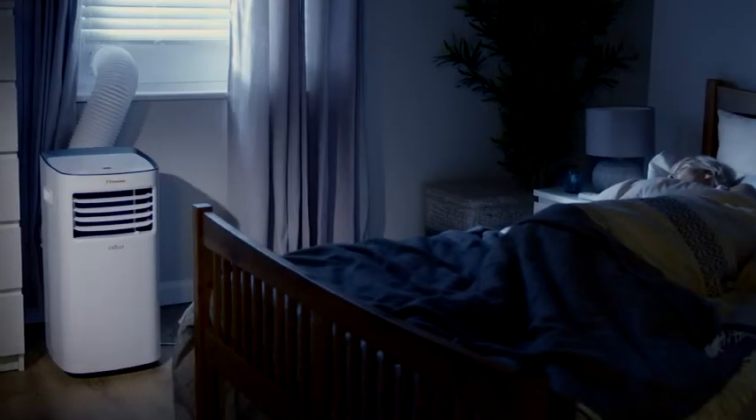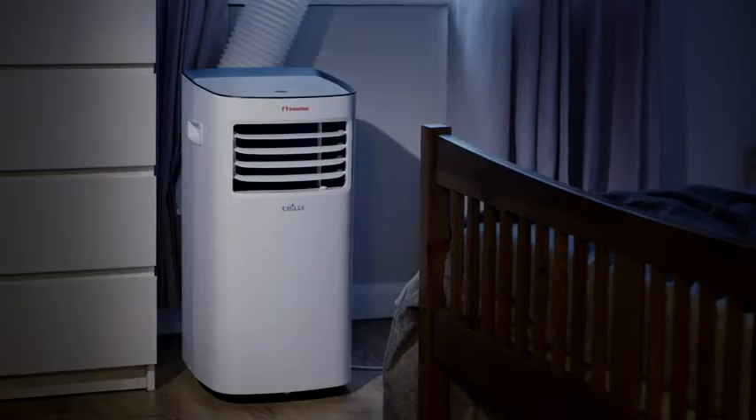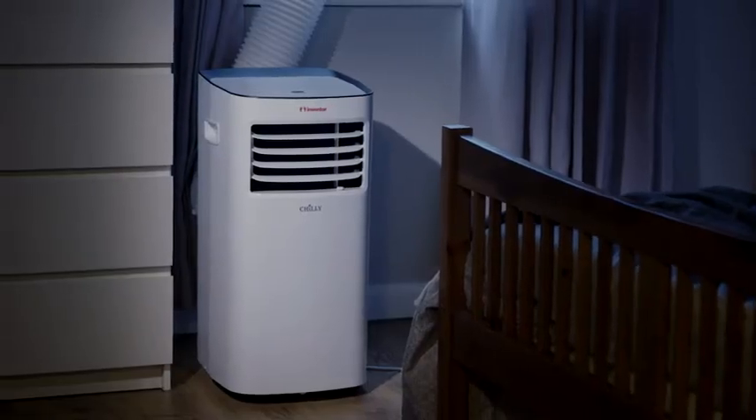It's very simple to use even in the darkest room thanks to the clear LED screen, meaning that you don't have to get up to switch on the light to get a better view.